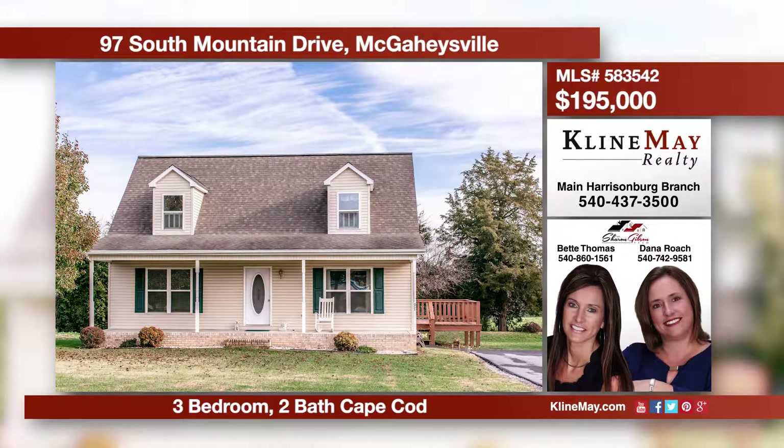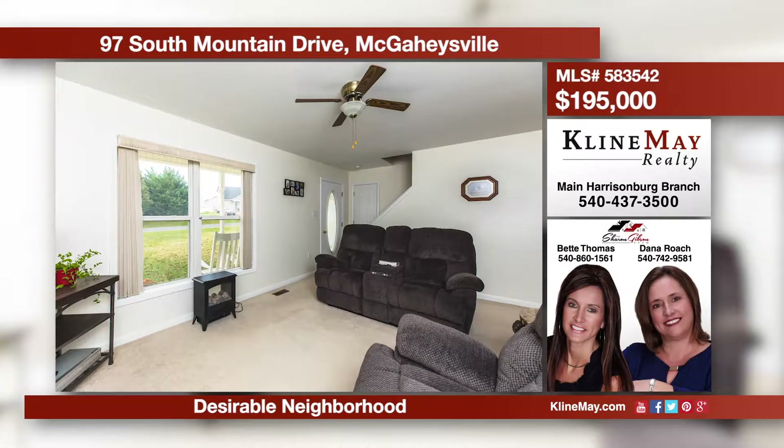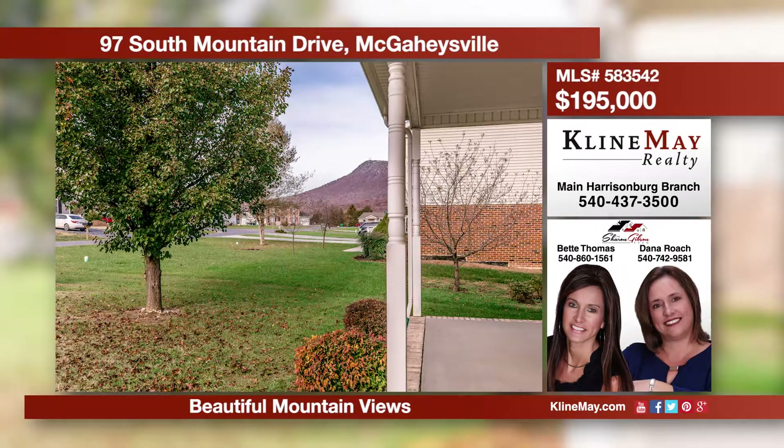Come see this well-kept, three-bedroom, two-bath Cape Cod in a desirable community. Conveniently located to Harrisonburg and Massanutten with beautiful mountain views. Call Dana Roach or Betty Thomas of the Sharon Gibson team to schedule your private showing today.